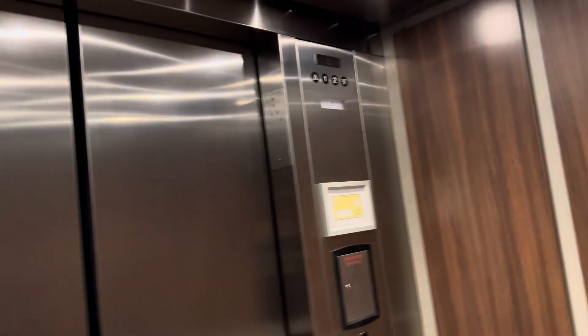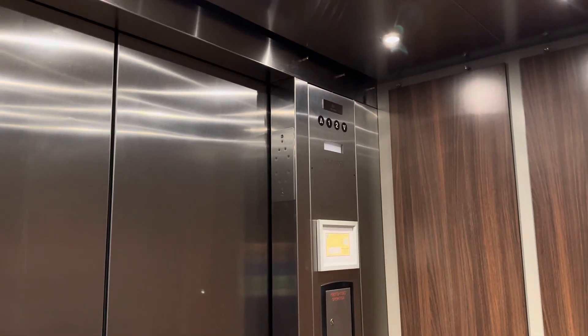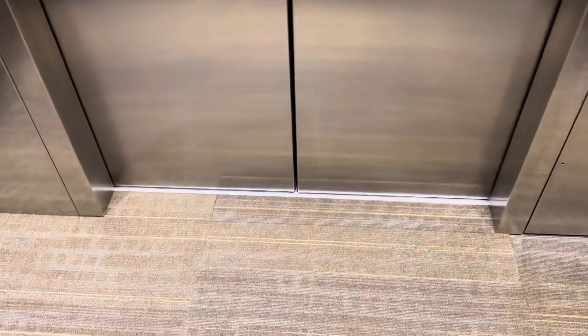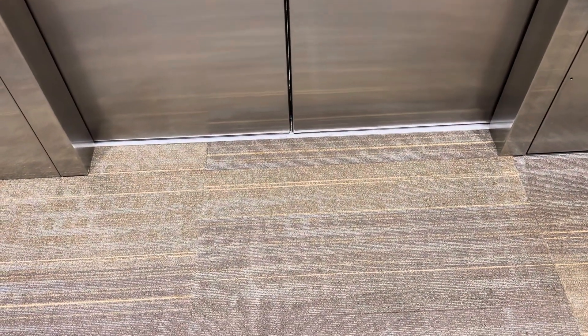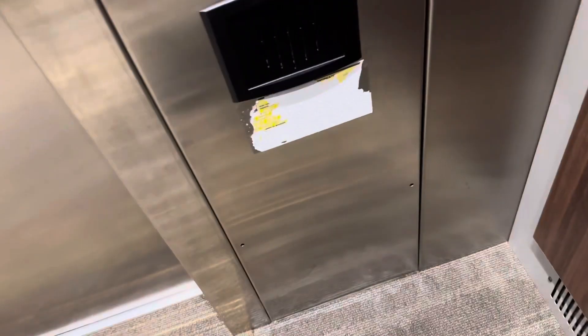This is huge. It's forever level. ThyssenKrupp Endura. This is not MRO — they can't have MRO hydros in the state of Washington.